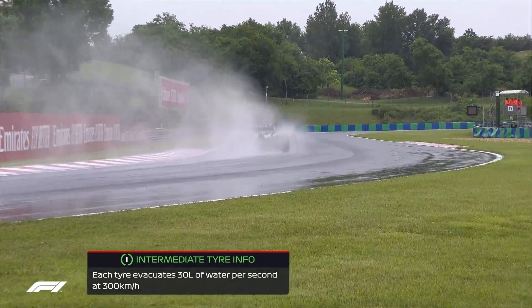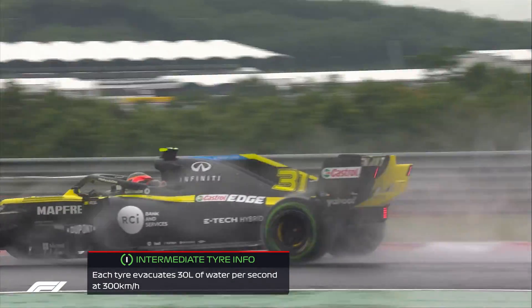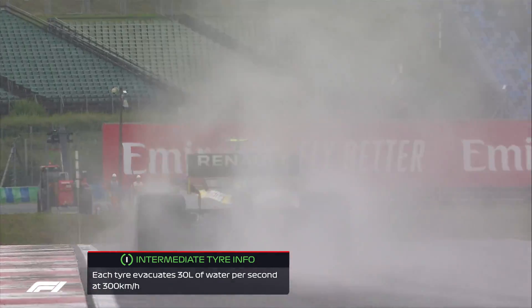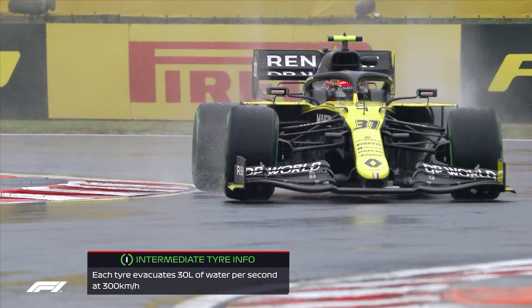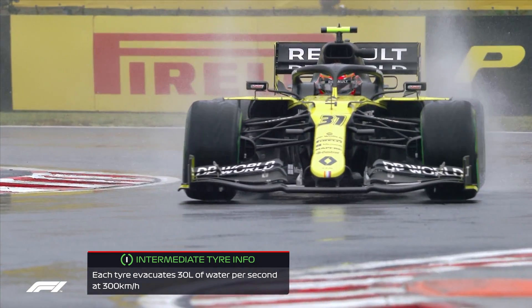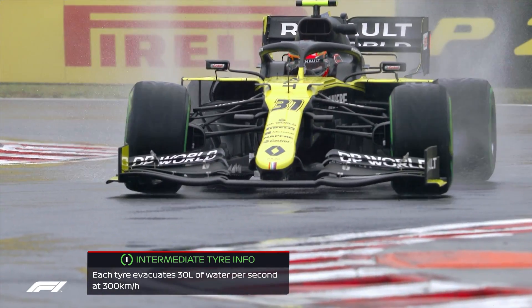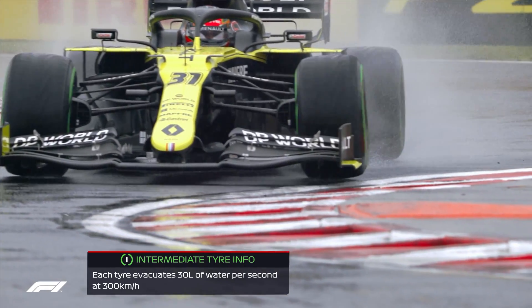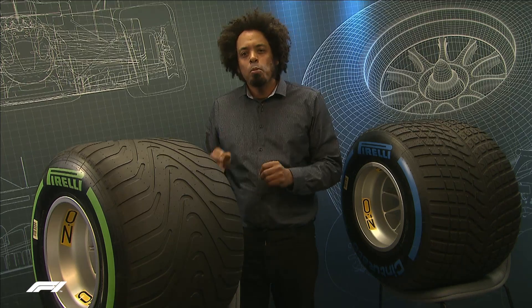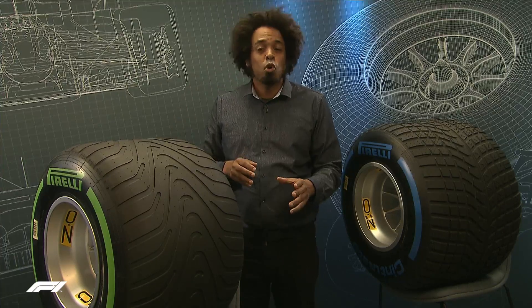You won't see as much puddle hunting with the intermediate as you do with the full wet. And when an intermediate tyre wears down, it doesn't lose performance in the same way a wet tyre does. So if you see intermediates in use at a drying circuit — perhaps as the Eifel Grand Prix could see in qualifying or even the race — you'll see the tyres wearing down and the tread pattern disappearing. Intermediates can go quite a long way like that before they really start to lose performance, and at that point it's probably time to switch to the slick tyre.